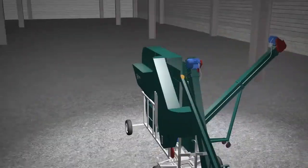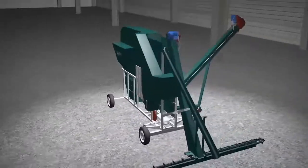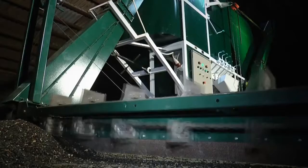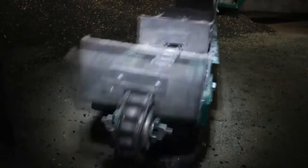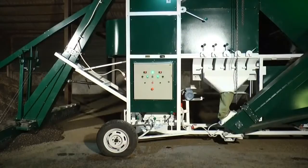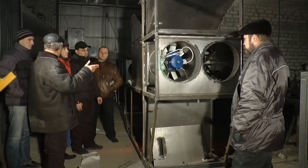The latest product of Harkiv Grain Cleaning Machinery plant is a self-moving cleaning complex SCC25. This is a unique, high-tech, multifunctional mobile machine for cleaning and calibration of grain.